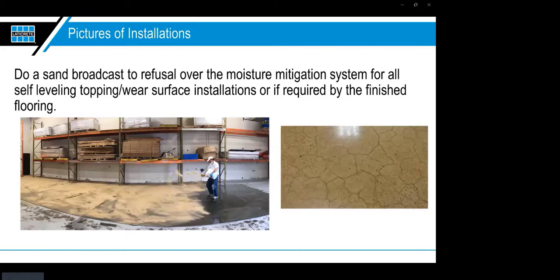If you're putting a self-leveling over the floor as a wear layer, polishable overlay, or wearable topping — such as our NXT Level SP or NXT Level DL — you'll want to do a sand broadcast into the moisture mitigation while it's still wet. This greatly reduces map cracking: as these products dry, they want tensile-pull off the floor, and without this sand layer, map cracking is guaranteed to happen. That's something the end user won't want to see with a polishable topping.